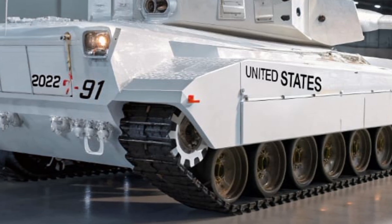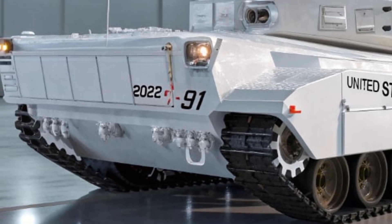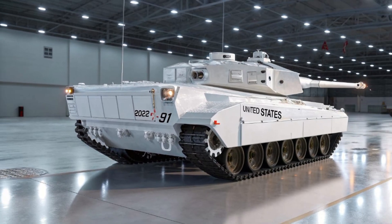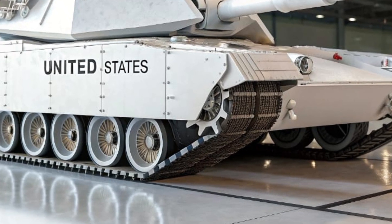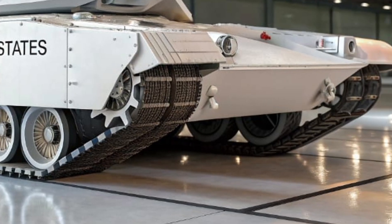To counter emerging drone and loitering munition threats, the T-91 features an integrated anti-drone defense system that can jam enemy signals or shoot down incoming aerial threats using a rapid-fire interceptor. Its mobility is further enhanced by adaptive suspension systems that can adjust to terrain in real time, allowing it to traverse deserts, urban rubble, snow, and swamps with ease.